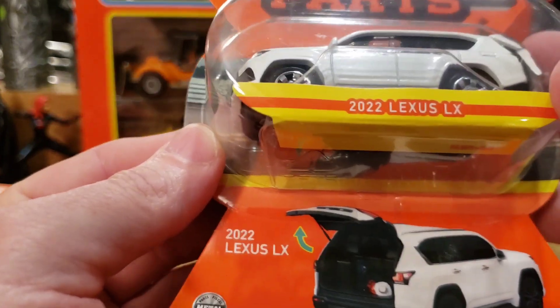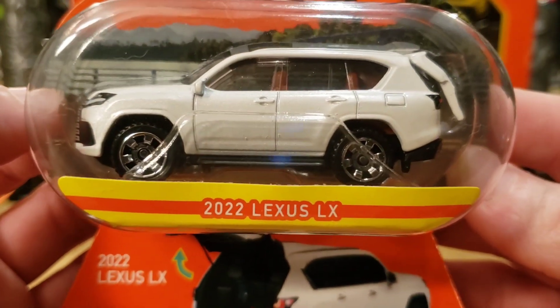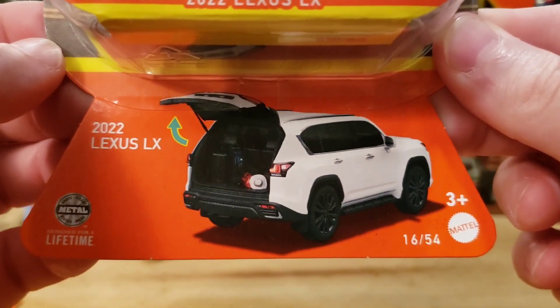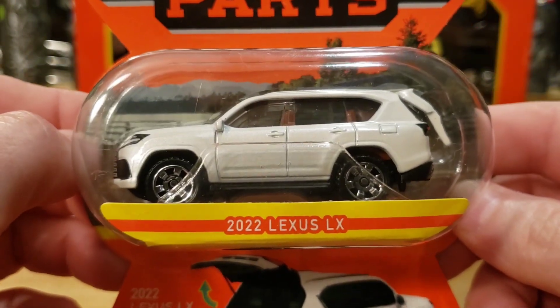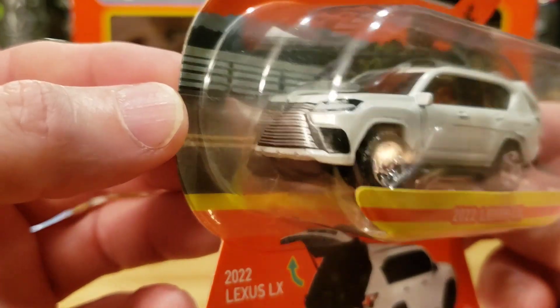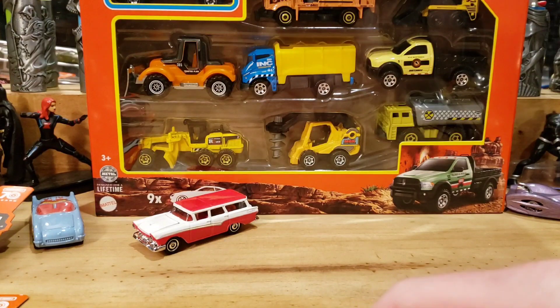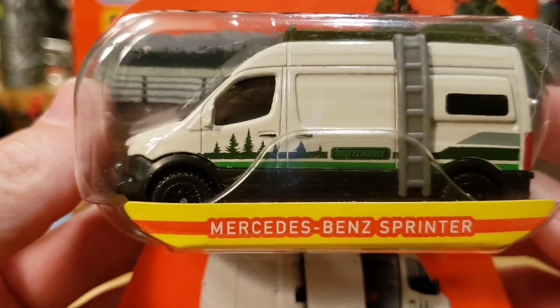The 2022 Lexus LX — it's like something my cousin would love to drive. He's into big sports utility vehicles. Super nice casting. Love how the trunk opens, and the headlight and taillight tampos are very cool.